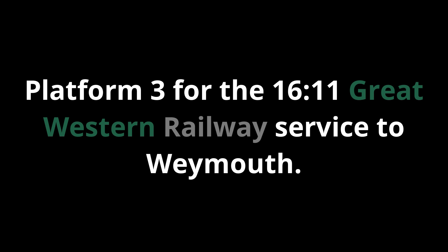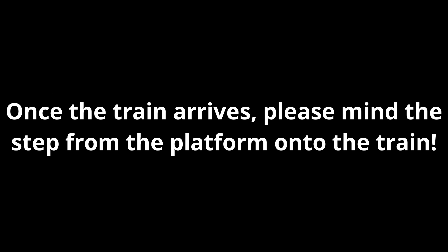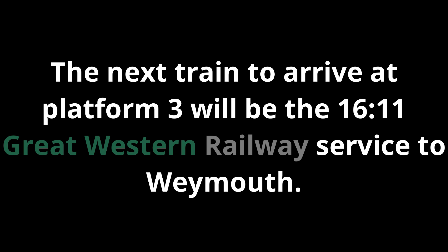Platform 3 for the 1611 Great Western Railway service to Weymouth. For your safety, please be aware that this station has no tactile paving on the platform edge. Once the train arrives, please mind the step from the platform onto the train. The next train to arrive at Platform 3 will be the 1611 Great Western Railway service to Weymouth. This is the service from Worcester Foregate Street.